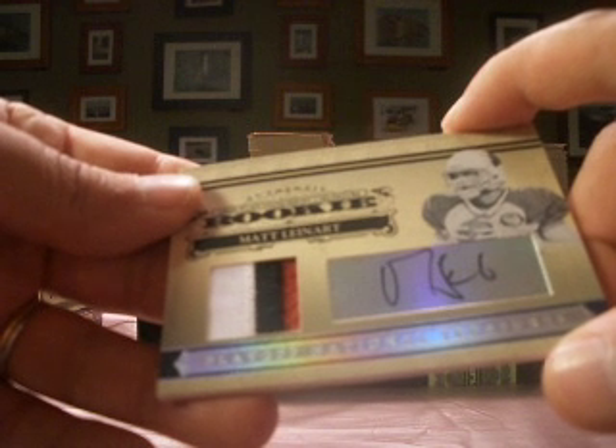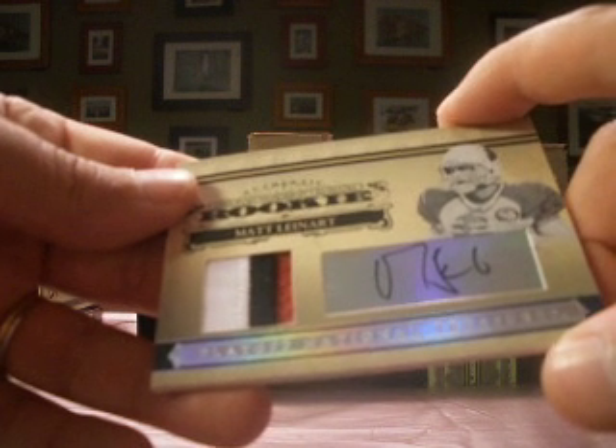We're moving on to our one and only box of 2007 — it's Exquisite coming up next.